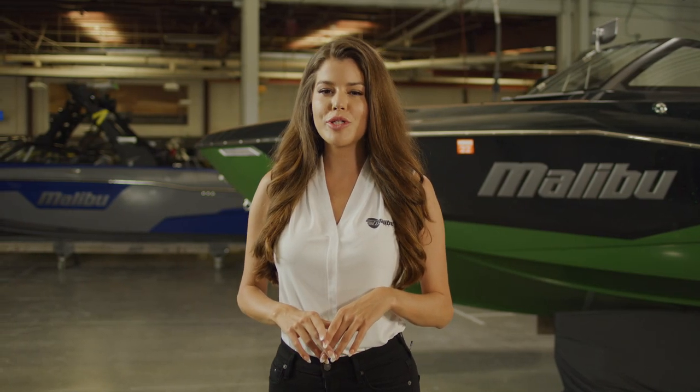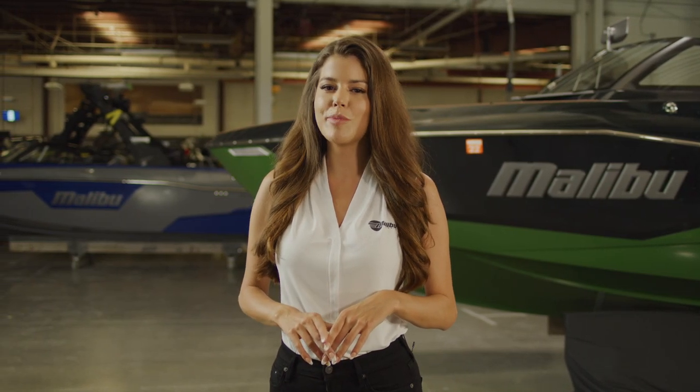Malibu is the global leader in water sports towboat sales and the LSV line has played a huge role in that market domination. The Wakesetter 23 LSV is the best-selling towboat in history, and now the longest member of the Luxury Sport V-Drive series, the Wakesetter 25 LSV, is all new.